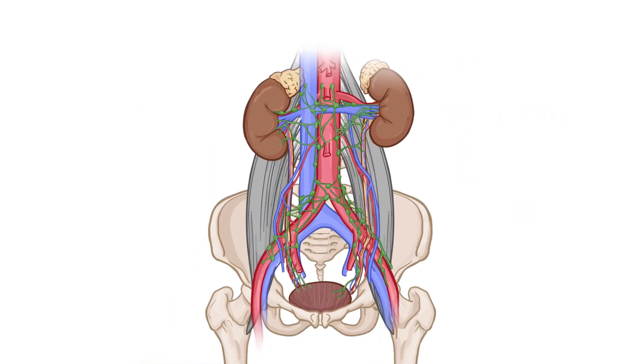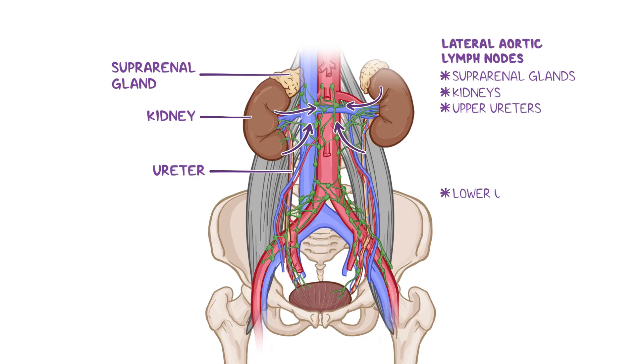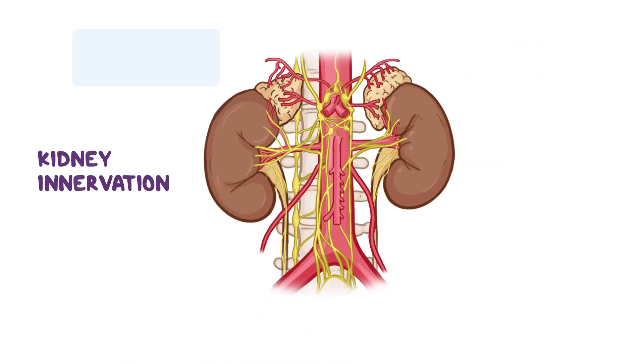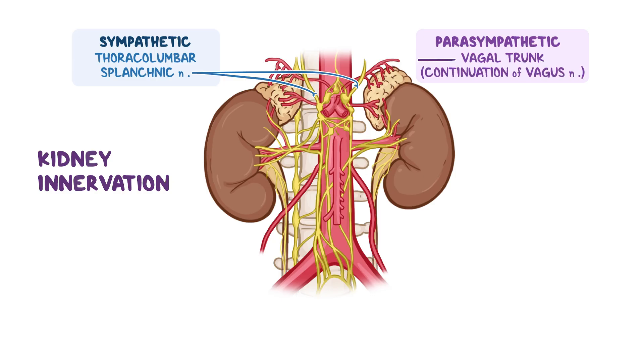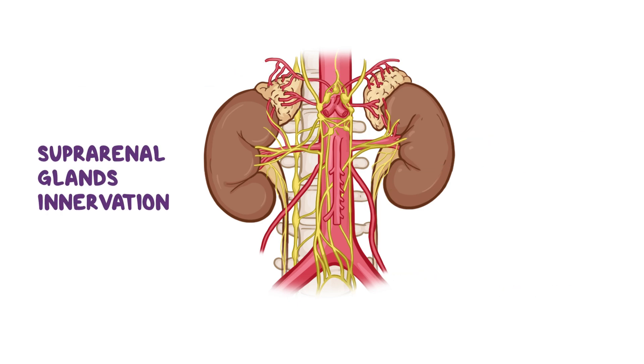Now let's talk about the lymphatic drainage and innervation of the kidneys, ureters, and suprarenal glands. Lymph from both suprarenal glands, kidneys, and upper ureters drains into lateral aortic lymph nodes, while lymph from the lower ureters drains into the common, external, and internal iliac lymph nodes. The kidneys are innervated by the renal plexus, consisting of both sympathetic and parasympathetic fibers from the thoracolumbar splanchnic nerves and the vagus nerve, respectively. The abdominal portion of the ureters receives innervation from the ureteric plexus, supplied by fibers from the renal, aortic, and hypogastric plexuses. The suprarenal glands are innervated by fibers from the celiac plexus and thoracolumbar splanchnic nerves.